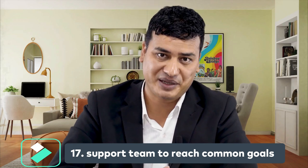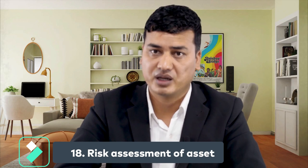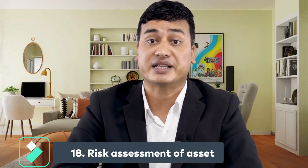Number seventeen: support the team to reach a common goal. Listen to and respond appropriately to other employees' concerns while emphasizing the job objective. Number eighteen: risk assessment of assets. Each work environment contains danger. You should conduct a risk assessment and ensure that appropriate preventive measures are in place to avoid incidents.